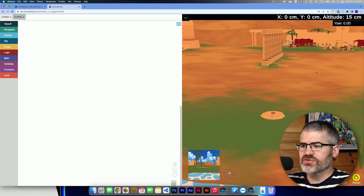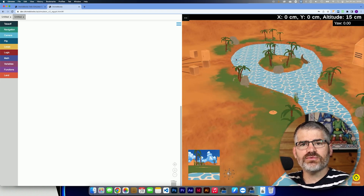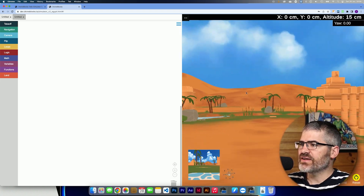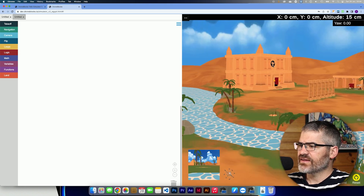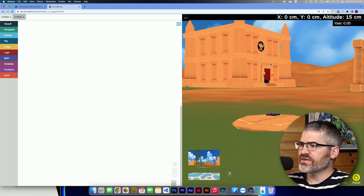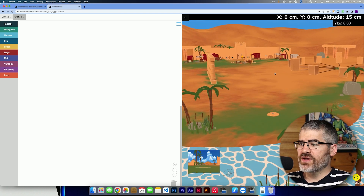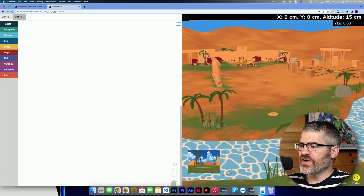What's new with the DroneBlocks simulator? There's a new curriculum coming from DroneLegends that's going to make use of this Egypt simulator. Those of you that have our curriculum can sign in and check this out already. While you wait for the curriculum, it's pretty exciting — there's hieroglyphics, and there's even the DroneLegends icon in one of the buildings. You get to explore ancient Egypt, solve puzzles, and use DroneBlocks to help you get there. It's very cool.